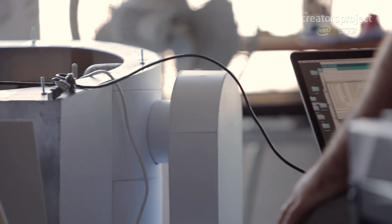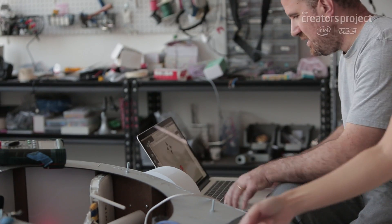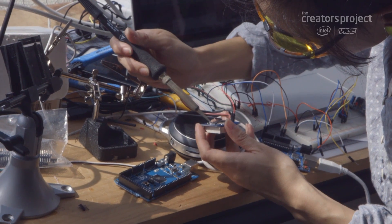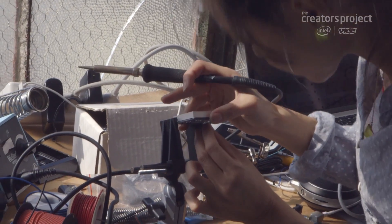We really try to do strange, weird stuff with electricity and software. This technology is getting smaller and cheaper, and that means really weird stuff can happen with it. We can take more risk, and then you're going to get more exciting projects.